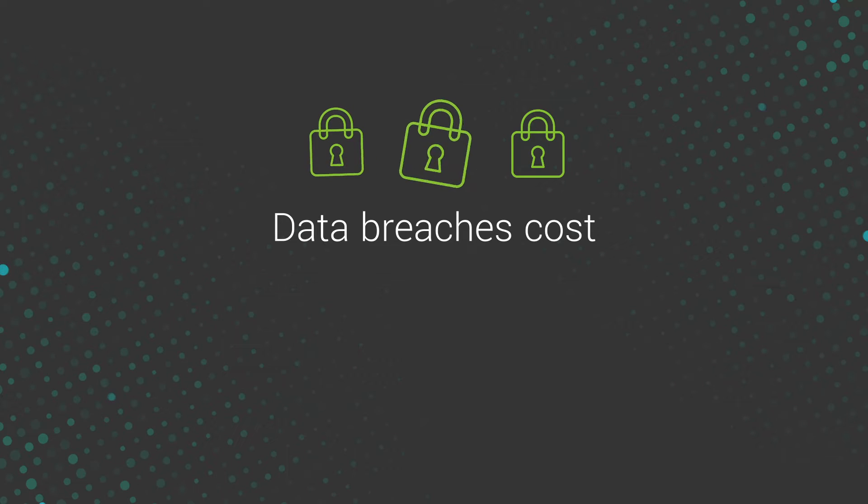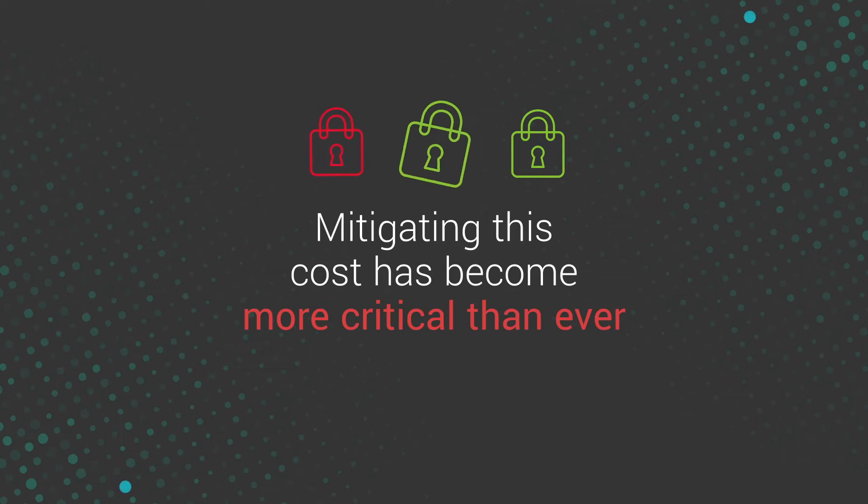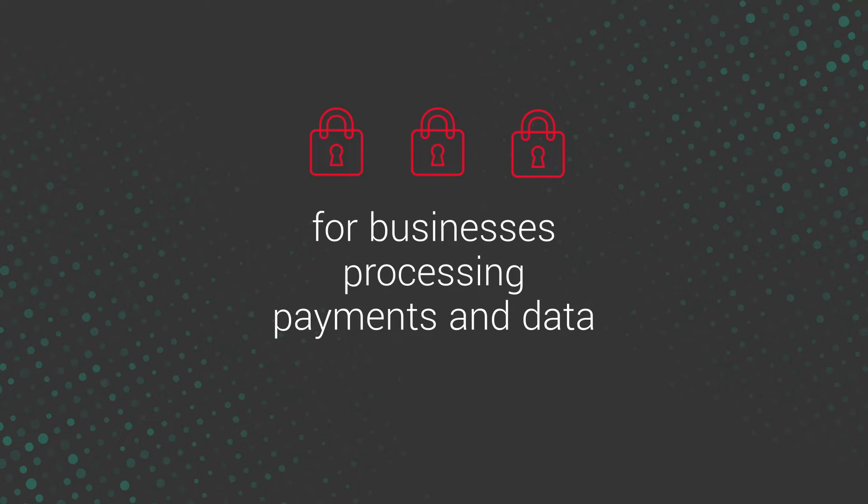Did you know that data breach costs reached US$4.24 million in 2021? Mitigating this cost has become more critical than ever for businesses processing card payments and sensitive data.